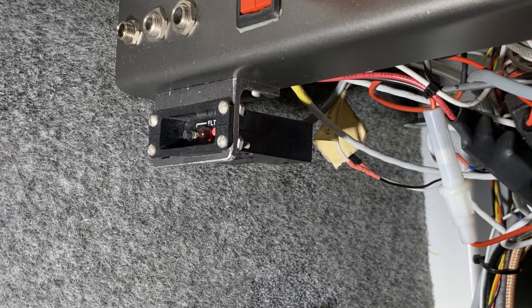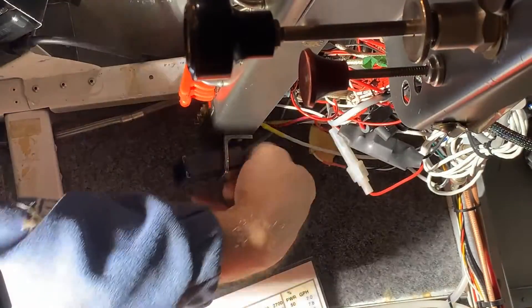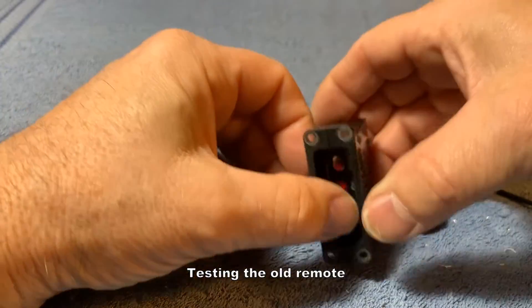Here's the old remote for the American King ELT. My plan is to mount the new remote right here, with the ACK Audio Alert Indicator tucked out of sight behind it. There's no nuts on there — it should just come apart.